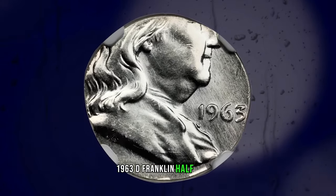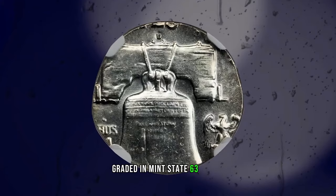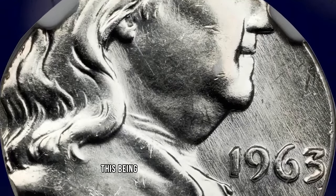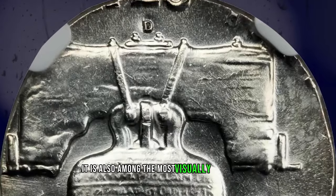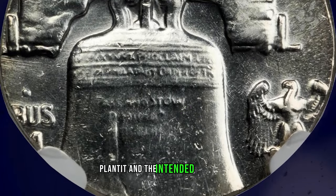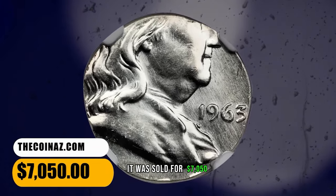1963 D Franklin Half Dollar struck on a silver dime planchet, graded in Mint State 63 by NGC. An important off-metal planchet error, this being the rarest variant known on a Franklin Half Dollar. It is also among the most visually stimulating due to the wide size discrepancy between the dime planchet and the intended half-dollar. Eye appeal is superb. It was sold for $7,050.